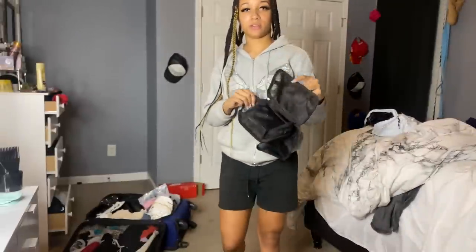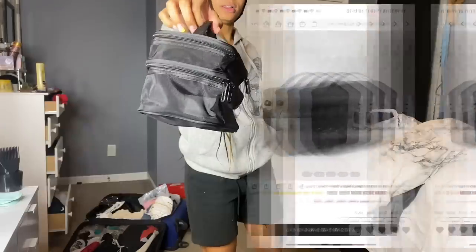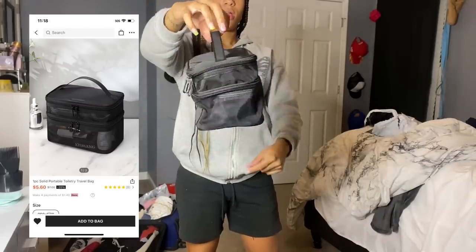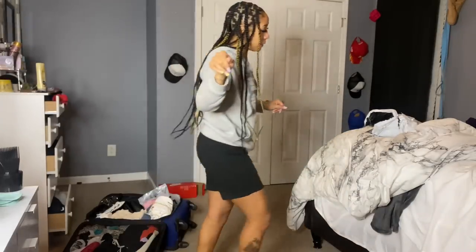I got a makeup bag — I'm gonna put my makeup in this for the trip. As you can see it has two sections: the top and the bottom. That's about it — I'll be packing my makeup in this later.